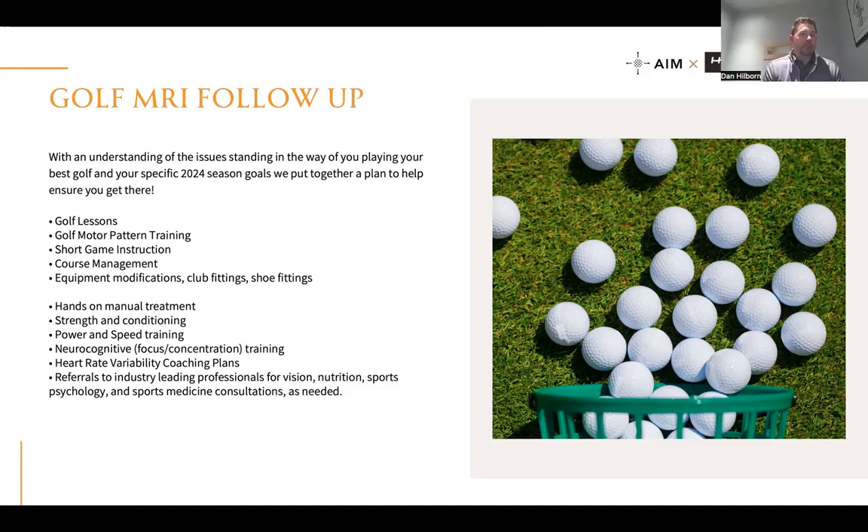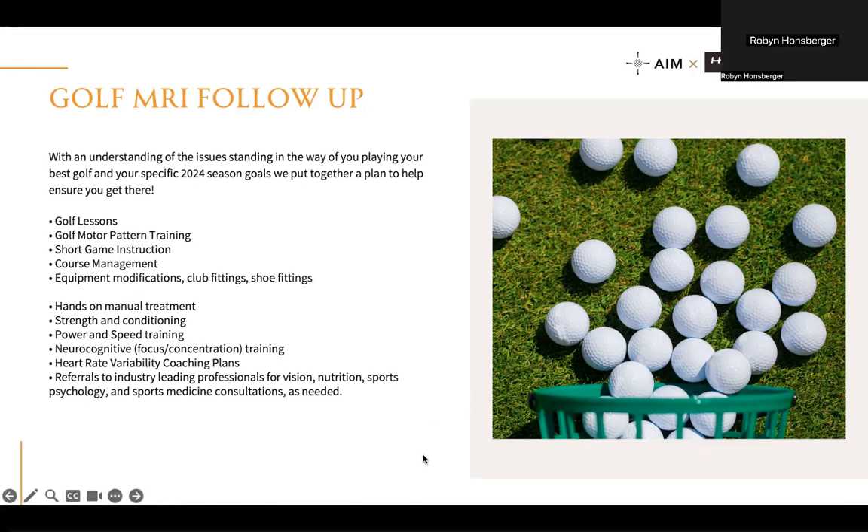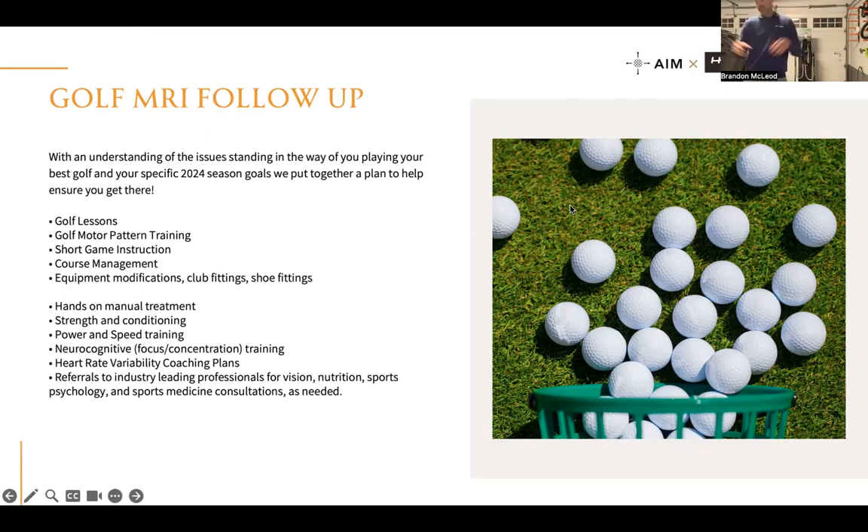From the golf side the follow-up covers lessons, motor pattern retraining, short game, course management, and equipment. From the body side it's: do you need hands-on treatment, strength and conditioning, when do we move into power training, do we need neurocognitive work, and let's get a heart rate variability baseline started. The follow-up gets everything started and establishes the first month's plan, then we reassess and move from there. And yes — if someone already works with another coach, this program absolutely still applies. The best-case scenario is that I can coordinate with that pro so everyone is working toward the same goals.